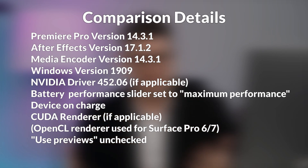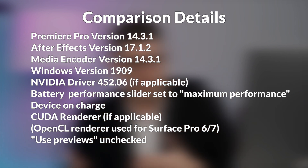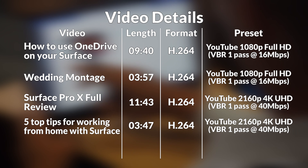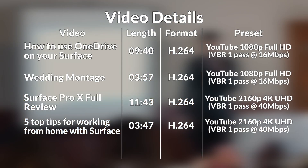So how does the Surface Book 3 perform for video editing? For our tests, we used Adobe Premiere CC with the latest updates, and we optimized the program for use on our Surface Pro 6, Pro 7, Book 2, and Book 3 so that we could get a really good comparison. We'll bring you a separate video on how to performance tune your Surface for video editing soon. But for this test, we ran four of our previous videos through a render test. We rendered all of these videos in H.264 YouTube profiles — some in HD 1080p and some in 4K (2160p). Here's how the Book 3 performed.